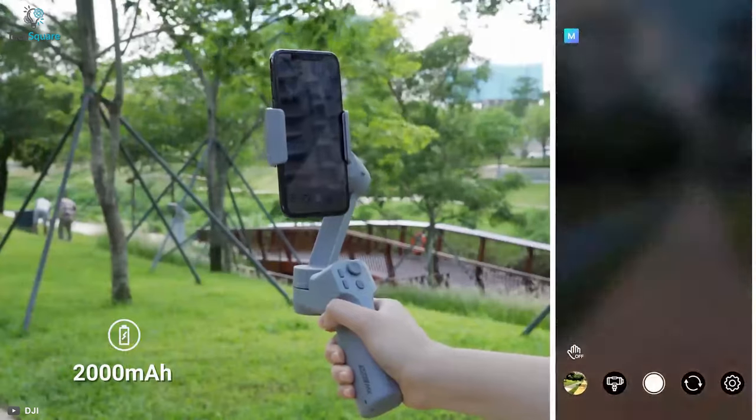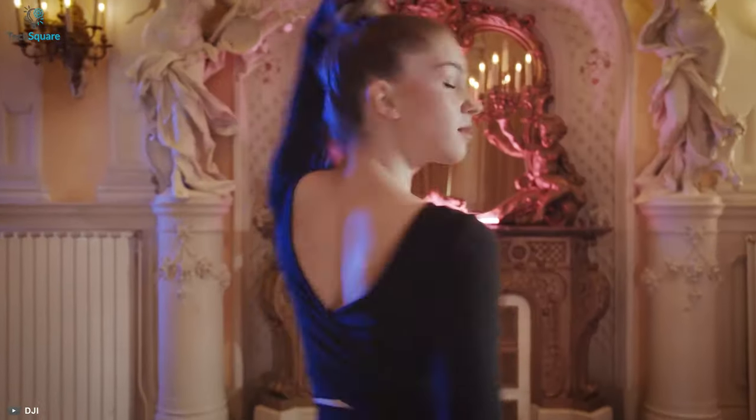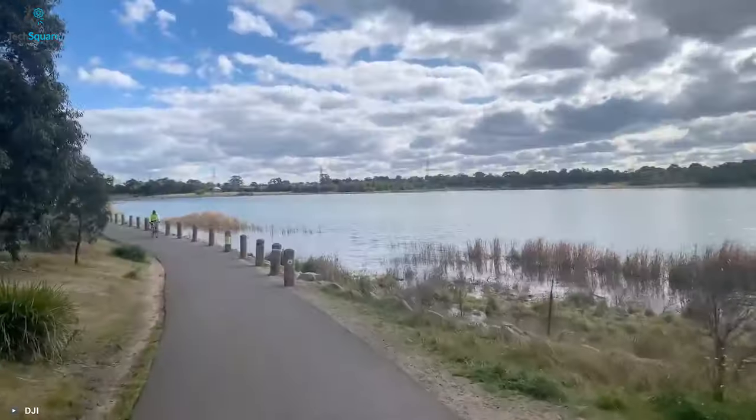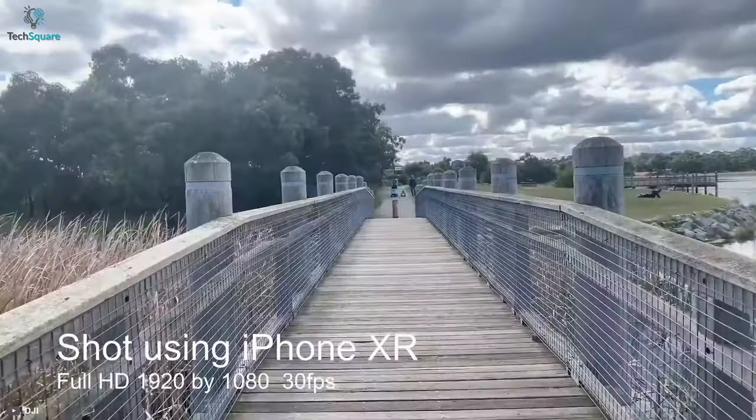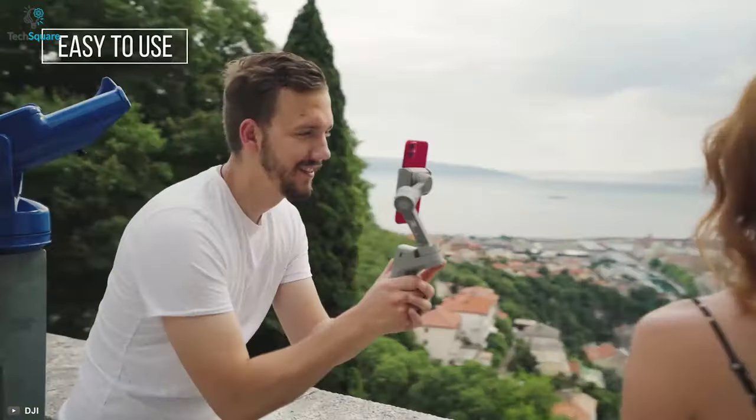Equipped with a 2000mAh battery, you'll get up to 20 hours of shooting time, which is enough time to show your creativity. In general, to express your imagination smoothly and clearly, the Moza Mini MX is compact enough to go anywhere with you.